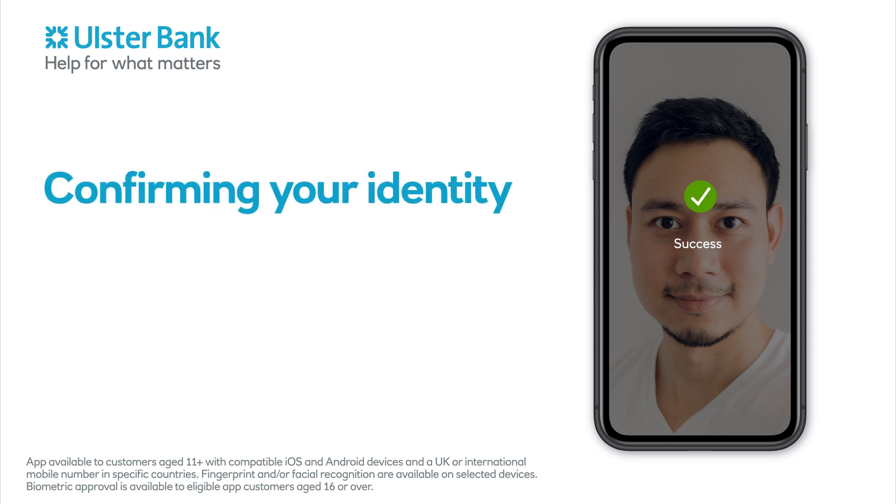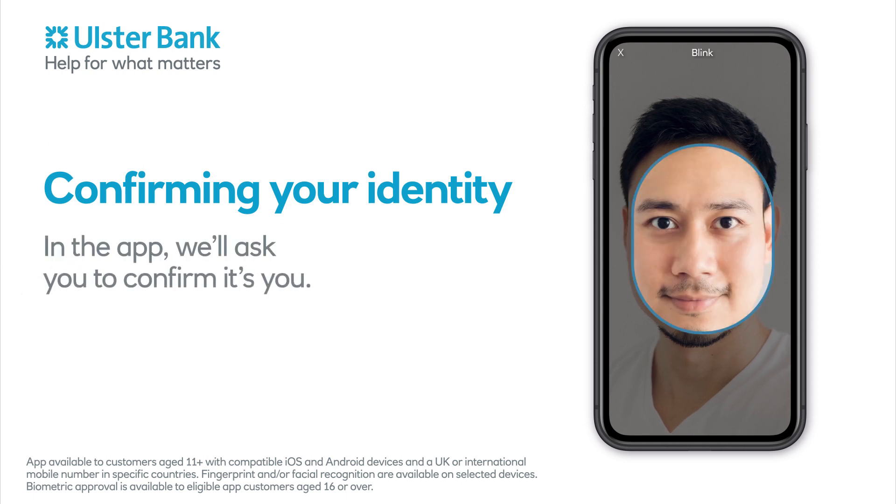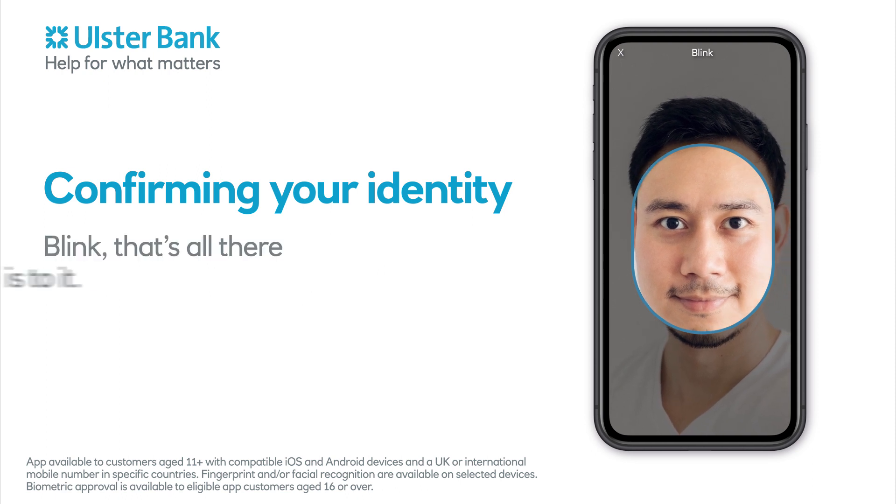Confirming your identity using Face Biometrics is so easy. In the app, we'll ask you to confirm it's you. Hold your phone or tablet up with the screen facing you. Blink. That's all there is to it.